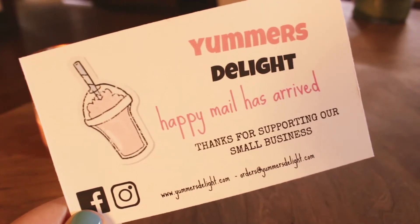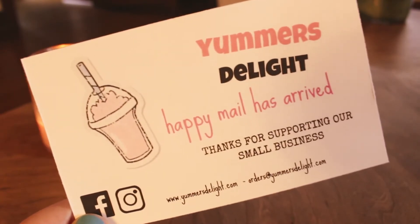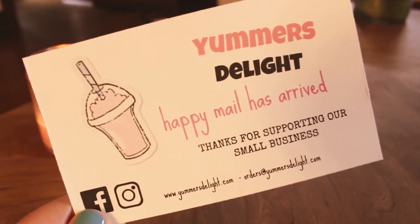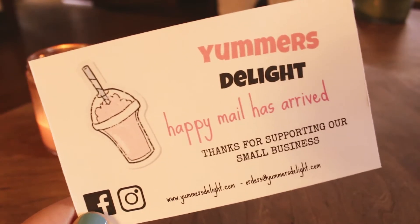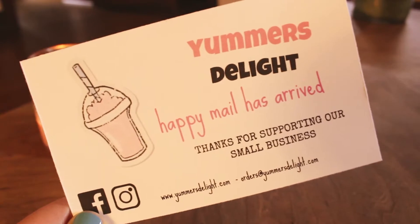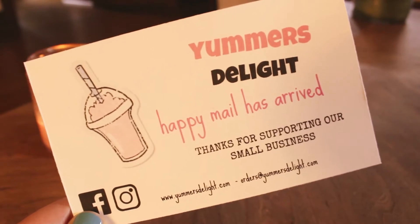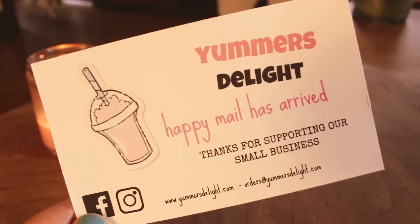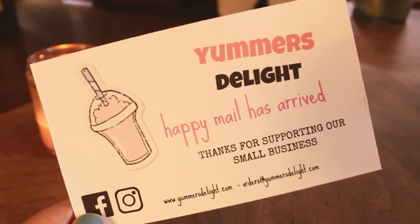Hello, everyone. Today I have a haul from Yummers Delight to share with you. I'm really starting to love this vendor. First of all, look how cute this business card is. Cash is up walking around so you're going to hear him. I really need to get a rug in here. Look how cute this business card is — they're on Facebook, Instagram, their website's down there. They change up these cards; my last order had an Easter-themed card, and from watching other people's videos, they change them frequently, kind of to go with the season. I love it, it's very cute.